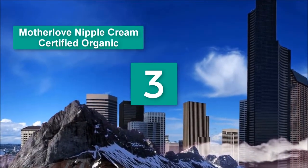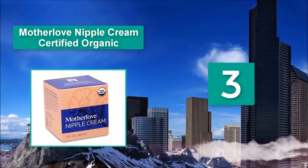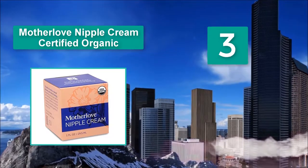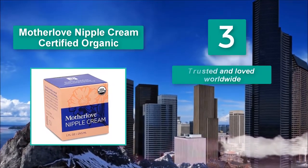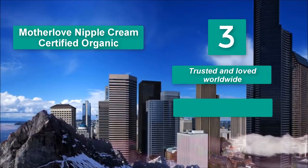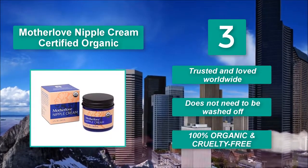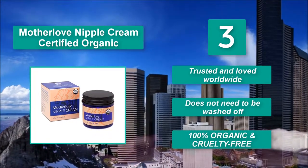Mother Love Nipple Cream, certified organic salve made of extra virgin olive oil, beeswax, shea butter, marshmallow root, and calendula flower, which will soothe irritated nipples efficiently. Trusted and loved worldwide. Does not need to be washed off. 100% organic and cruelty free.